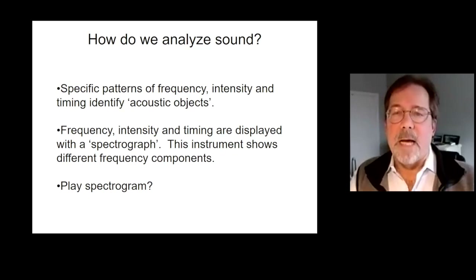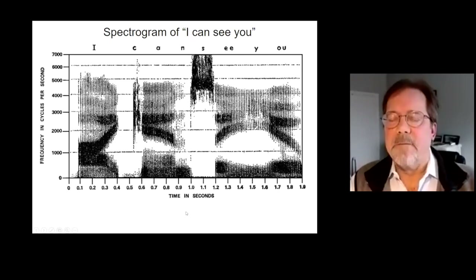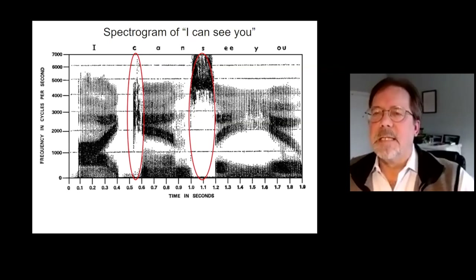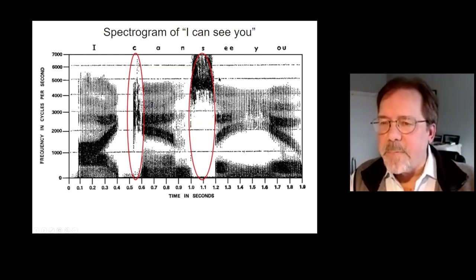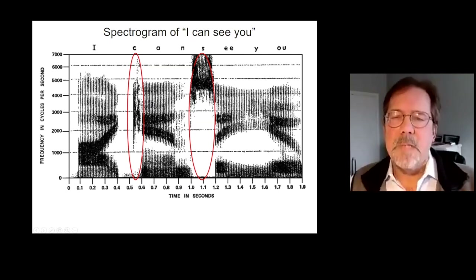Now let's look at a real spectrogram of something a little easier to understand. Here's a spectrogram of the sentence 'I can see you,' composed of a variety of different timing and intensities from frequencies of one to seven kilohertz. I want to point out two particular components — the consonants or fricatives that start off the words 'can' and 'see.' These are composed mostly of higher frequencies. If you need to distinguish one consonant from another or from the vowels that follow, you need to be able to hear these higher frequency sounds. That's critical.